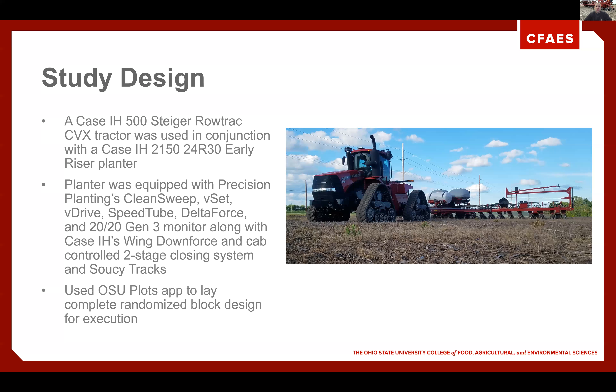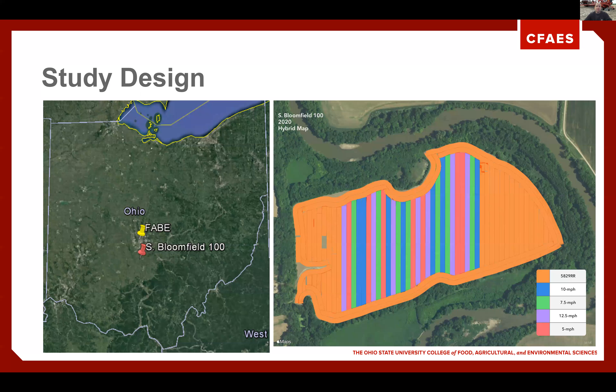We also equipped this planter with a set of Soucy tracks to help with flotation and pinch row compaction throughout all our studies in 2020. We used our OSU Plots app to lay out our complete randomized block design for execution during the planting stage. This field was in South Central Ohio, just outside of South Bloomfield, Ohio, off US 23 in a river bottom.